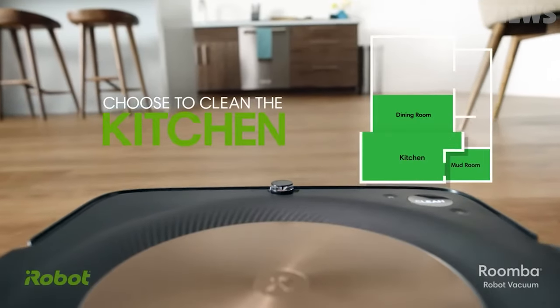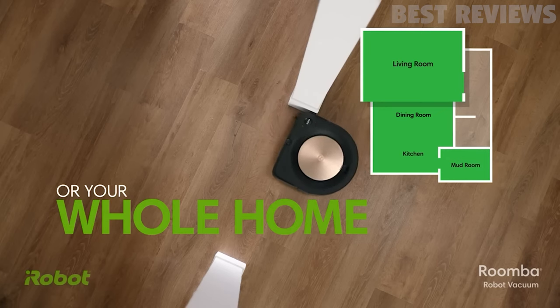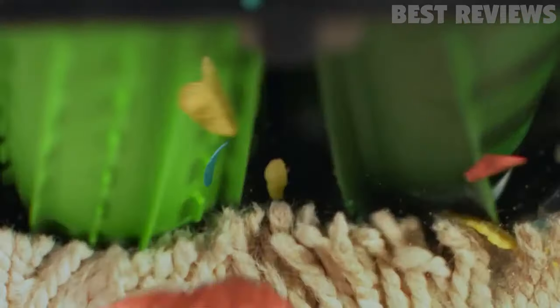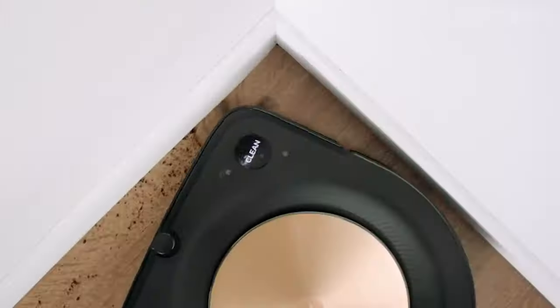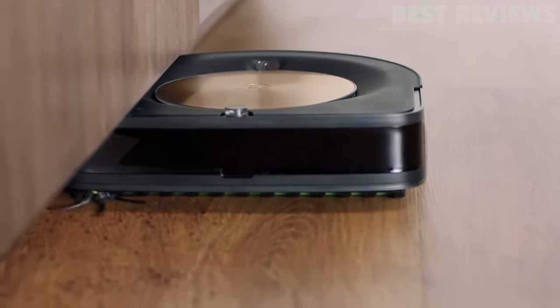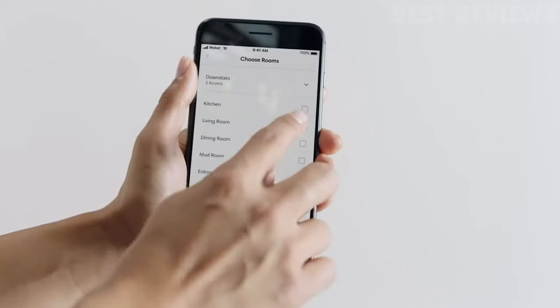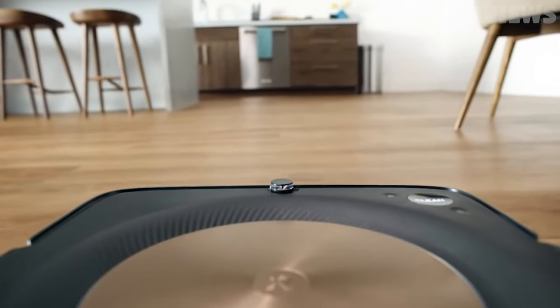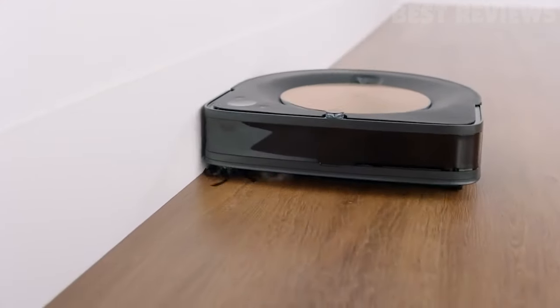The vacuum uses VSLAM navigation to learn the layout of your home and build personal smart maps for efficient cleaning. PerfectEdge technology with advanced sensors and a corner brush ensures deep cleaning in corners and along edges, making it ideal for homes with pets. The Roomba s9 Plus also offers personalized cleaning suggestions powered by the iRobot OS, and the ability to spot clean messes with a voice assistant or the iRobot Home app.